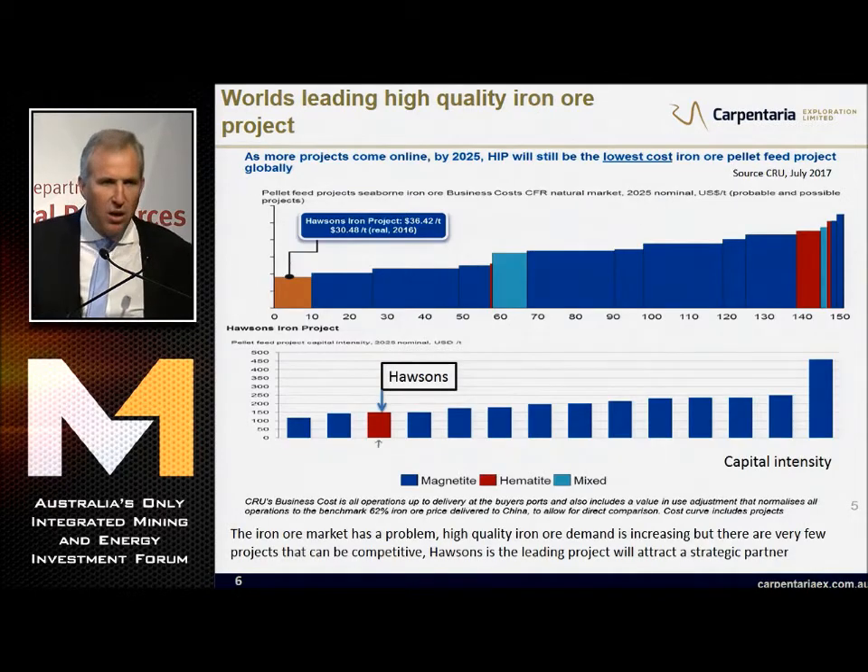In terms of high-quality iron ore projects and where we sit in the basket of projects that we compete with, you can see that our operating costs are right at the front and our capital intensity is pretty close to the front. The iron ore market has a problem: high-quality iron ore demand is increasing, but there are very few projects that can be competitive under the forecast environment. Horsons is the leading high-quality iron ore project - that's why it will attract that strategic investor.